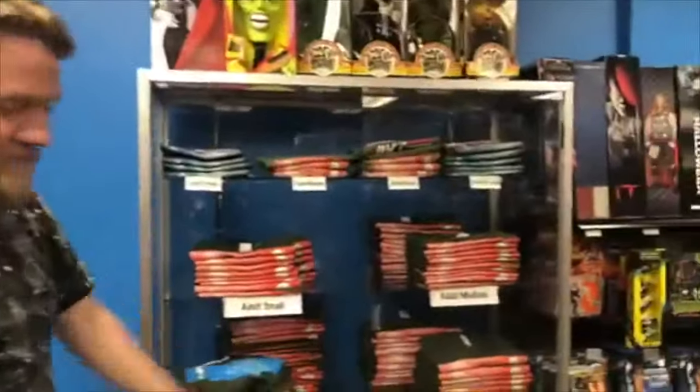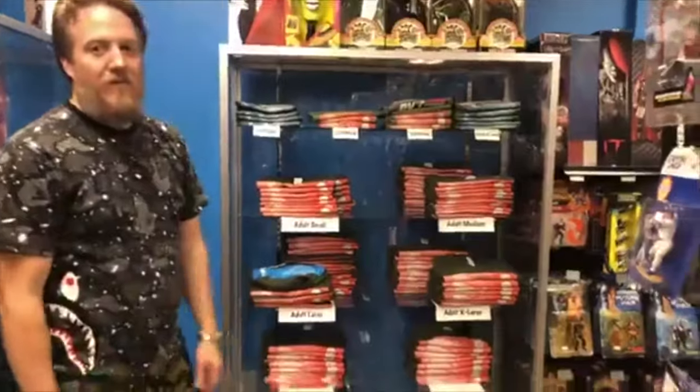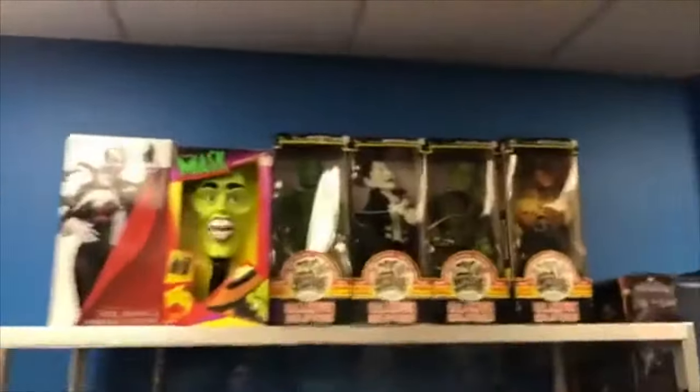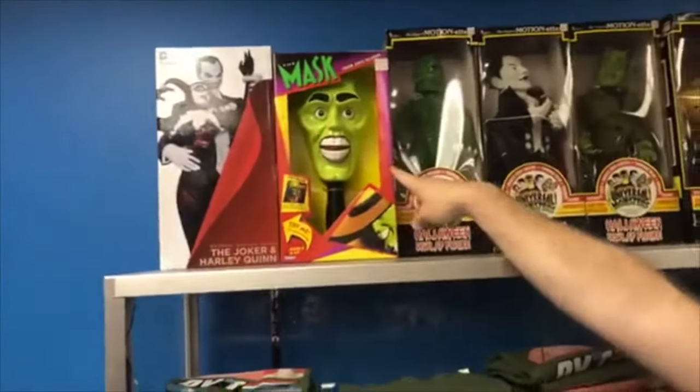Here's our new shirts right here. We have kids through big kids. How much are they? They are $20. We got graphics on the front and back. Look at these up here guys, they're so cute. And we have the Horde figures. The masks.